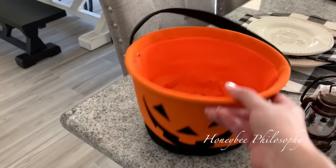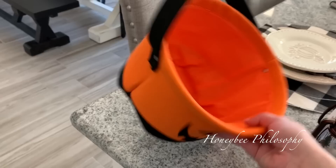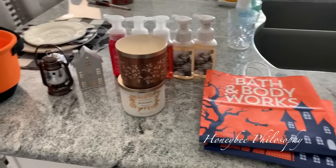Almost forgot — Michael's actually gave me this cute little fabric pumpkin for free today. I guess if you spend twenty dollars at Michael's you get this for free, and I've honestly never gotten anything free from them, so I thought that was really cute.